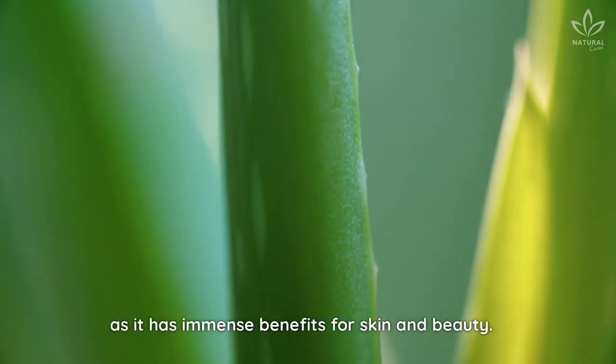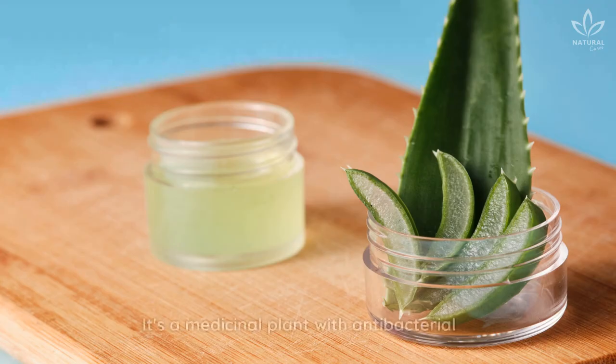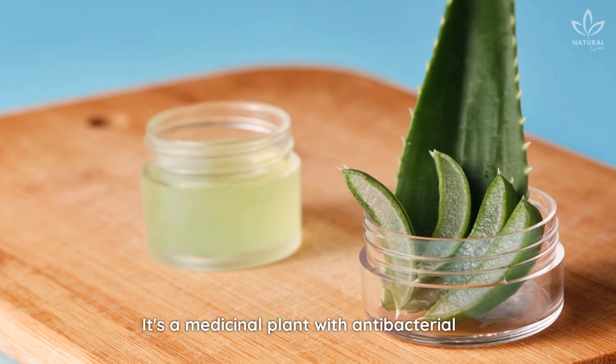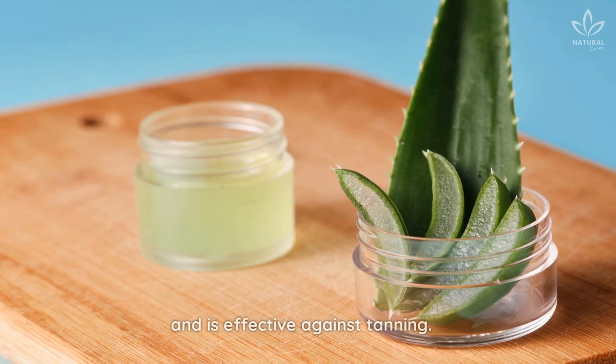Aloe vera is one of the most commonly used ingredients, as it has immense benefits for skin and beauty. It helps to lighten the skin and protect it from sun damage. It's a medicinal plant with antibacterial and anti-inflammatory properties that soothes the skin and is effective against tanning.